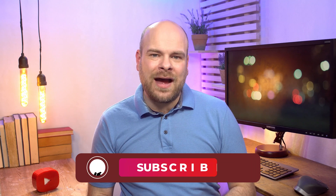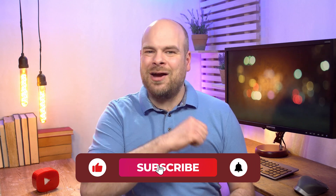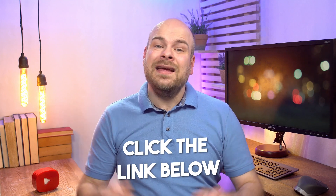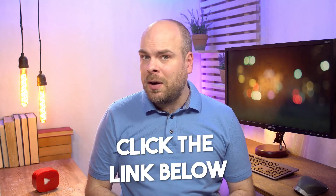That's a wrap for today's Etsy adventure! If you enjoyed this journey through the realms of Etsy accounting, don't forget to smash the like button, subscribe for more epic content, and click the link below to read the full blog post on the Link My Books website. It's the treasure map to your Etsy success. Until next time — keep creating, keep smiling, and keep thriving on Etsy!